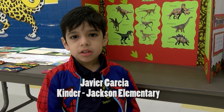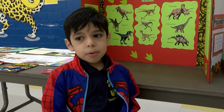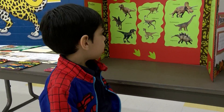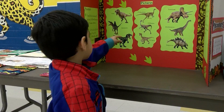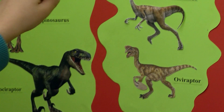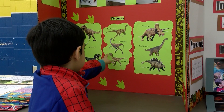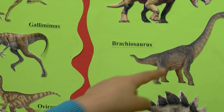My project is about dinosaurs. You separate them from different classes. I learned about dinosaurs and what they ate. These ones eat meat because they have sharp teeth. These ones eat meat and plants, and these ones eat only plants.